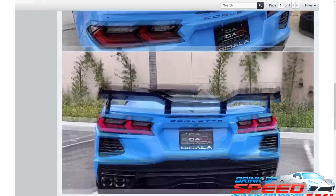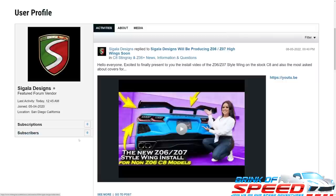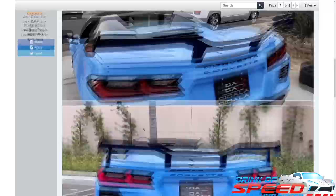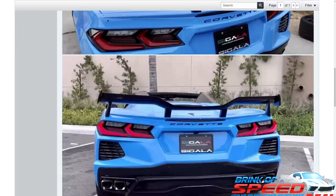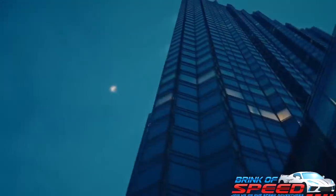They're taking orders now. There's a website link — click on Cigala Designs and check all this stuff out. I'll link every one of these articles down in the description below. I personally think this is really cool and would definitely consider getting this wing. If Cigala sees this video and wants to sponsor the Brink of Speed channel and ship one out for my 2020 Captain America car, I will put it on and do a video promoting this wing all over YouTube.